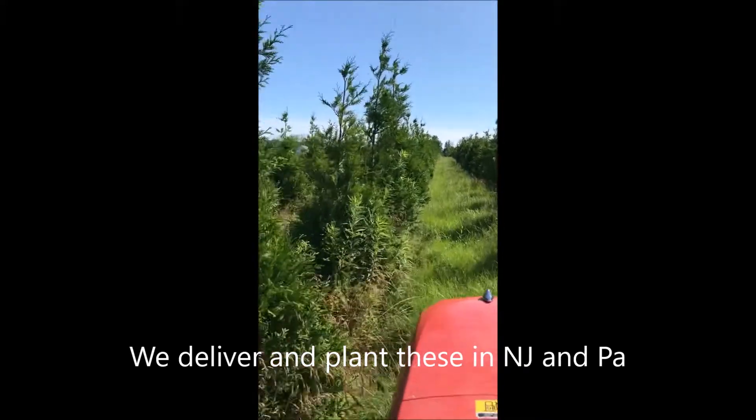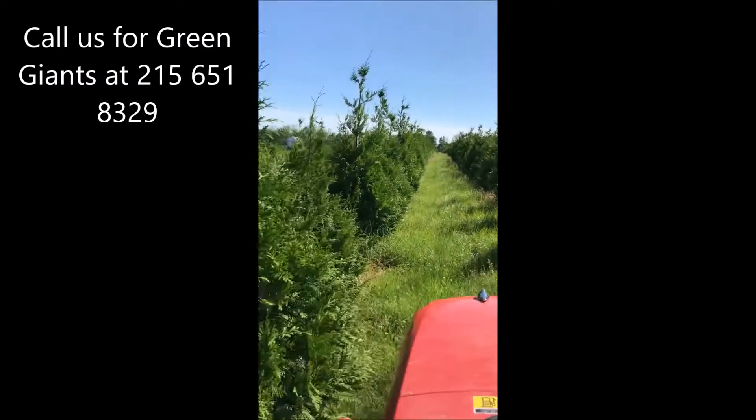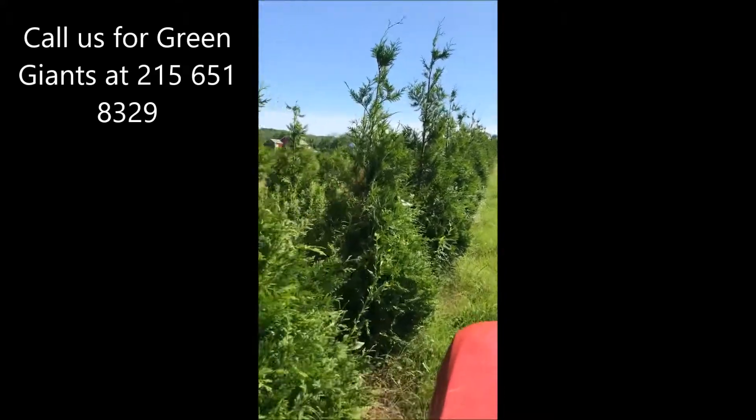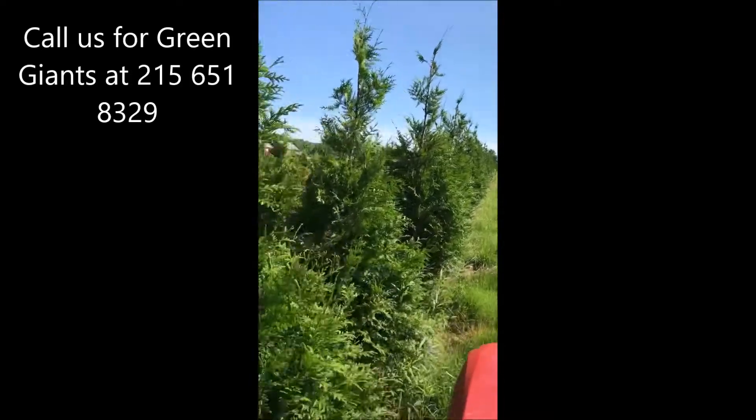We will deliver and plant these in New Jersey and Pennsylvania. You can call us for your green giants at 215-651-8329. We'd be glad to deliver and plant for you, or you can pick up. We have them both as seedlings, small potted plants, and large balled and burlapped trees.